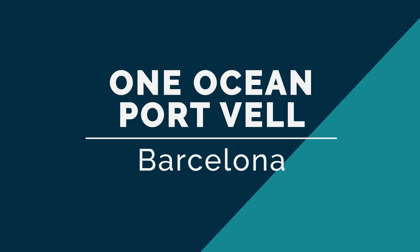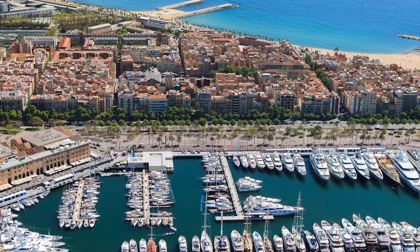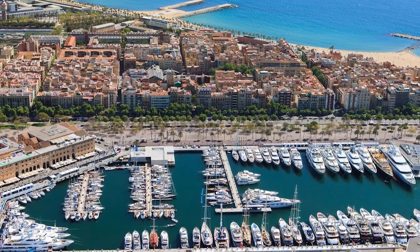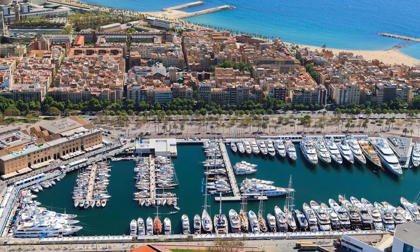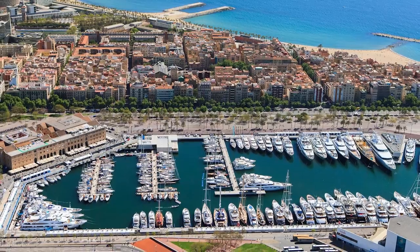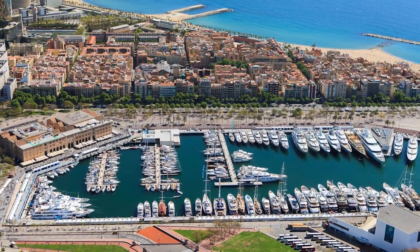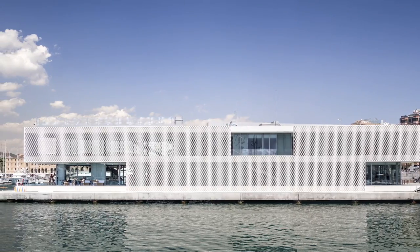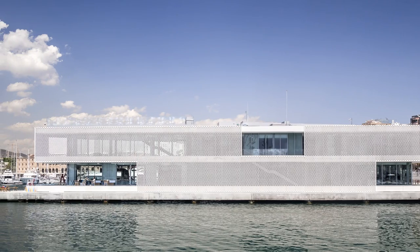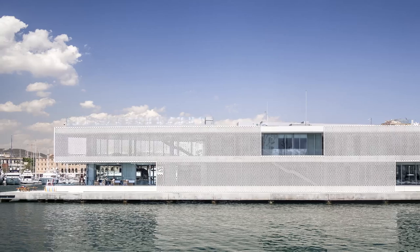Now for our most westerly marina — the wonderful Port Vell in Barcelona. This marina was built in 1991 ahead of the 1992 Olympics, and it really is a jewel in Spain's crown. I have to admit that I am very much in love with Barcelona, mainly because the search for great restaurants is a passion of mine, and in Barcelona you can't move without finding another spot that is irresistible to try out for food and drink.